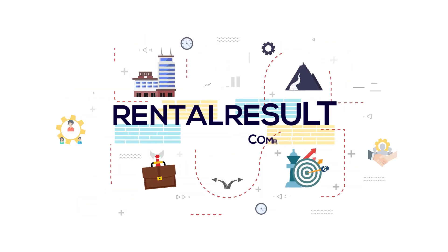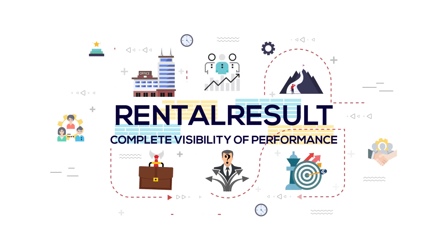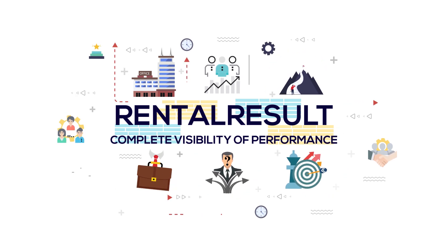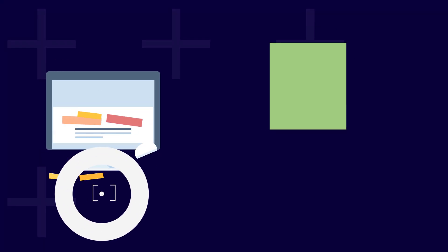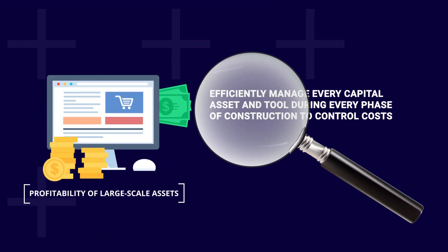Rental Result: No matter the size of the tool or job, have complete visibility of performance across all your projects and job sites. Whether you're monitoring the profitability of your large-scale assets down to the smallest tool, we can help you efficiently manage every capital asset and tool during every phase of construction to control costs.